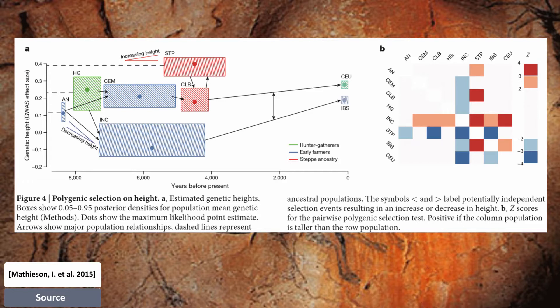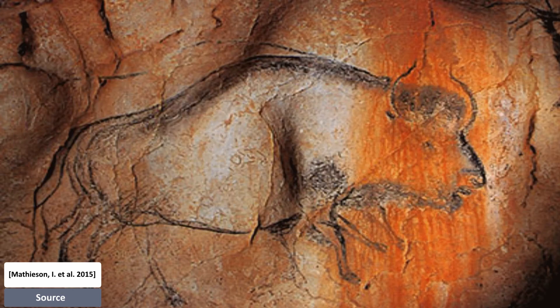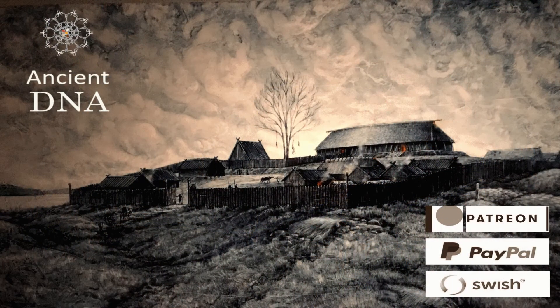The paper notes that for most of the signals, allele frequencies of modern Europeans are outside the range of any ancient population, indicating that, phenotypically, Europeans of 4,000 years ago were different in important respects from Europeans of today, despite having overall similar ancestry. I find this really interesting and I'm looking forward to more papers on this topic. Till next time, I wish you all the best.